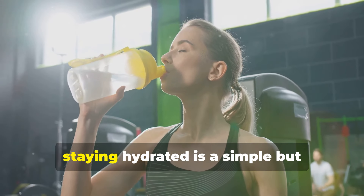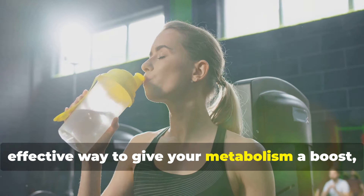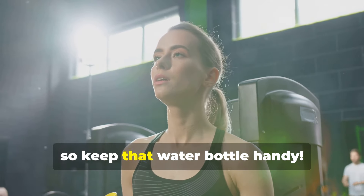If you're exercising or it's a hot day, don't hesitate to up that intake. Staying hydrated is a simple but effective way to give your metabolism a boost, so keep that water bottle handy.